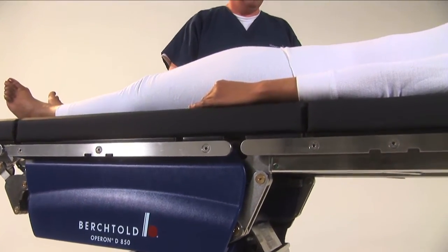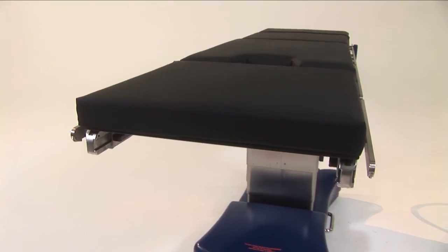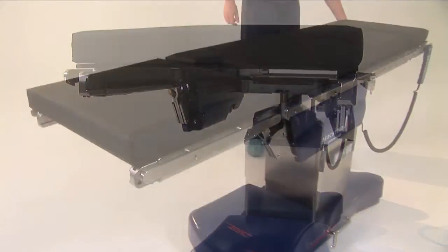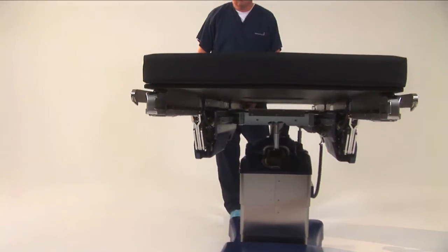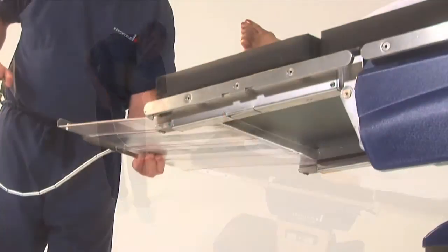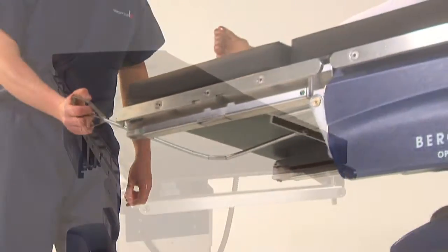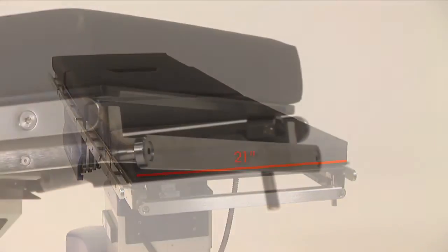This allows the surgeon to either sit or stand throughout the procedure. The carbon fiber tabletop construction improves image clarity while minimizing risk of exposure to patients and OR staff. 17 inches of longitudinal slide provides superior C-arm coverage without the need to reposition or reverse the patient. An integrated x-ray cassette channel eliminates additional x-ray tops and maximizes patient safety. The D850 features a generous 21-inch wide tabletop for increased imaging capabilities.